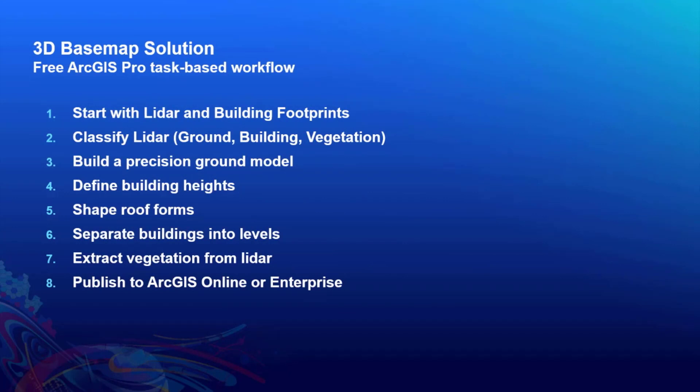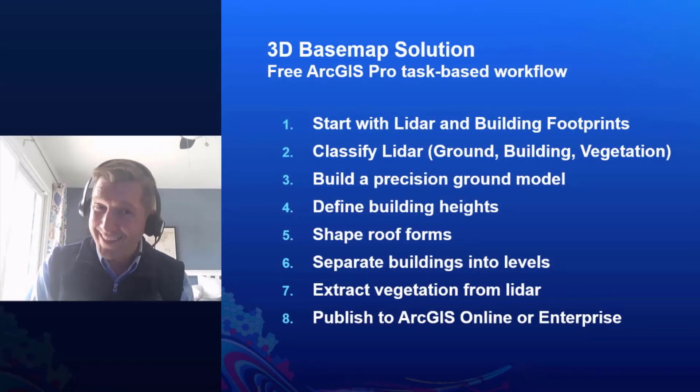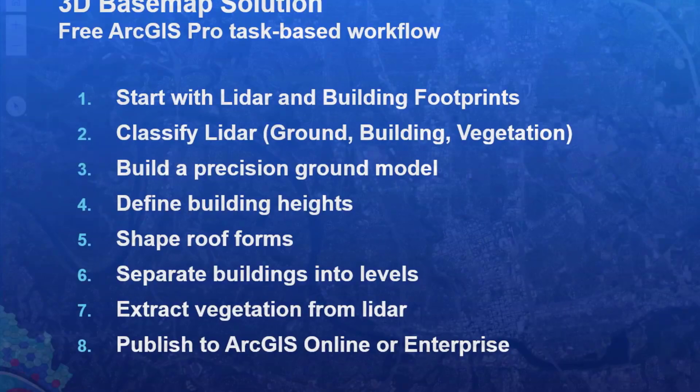Let me give you a sense of what that workflow looks like. This is an ArcGIS Pro task-based workflow, meaning you'll be guided through a wizard stepping you through the process, starting only with LIDAR and building footprint information. You're able to classify that LIDAR — ground, building, or vegetation — build a precision ground model to identify height above ground, define building heights from LIDAR, shape roof forms from footprint data, separate buildings into levels, and extract vegetation for visualization or line-of-sight strategies. All of this can then be published into ArcGIS Online or Enterprise so your CAD system can use it to identify where callers are and which floor a call may be coming from.